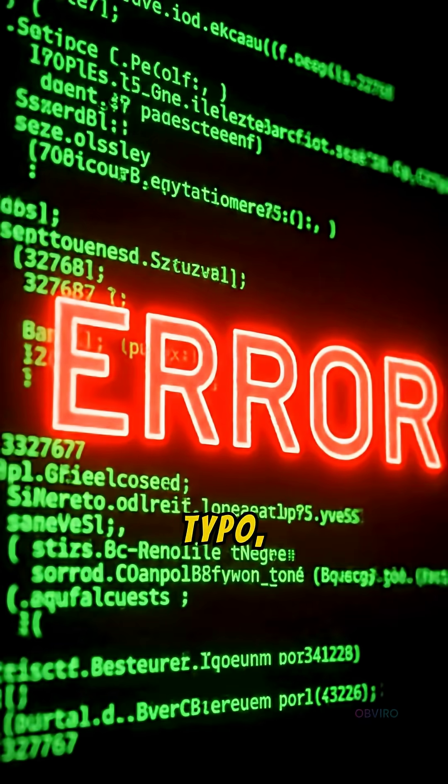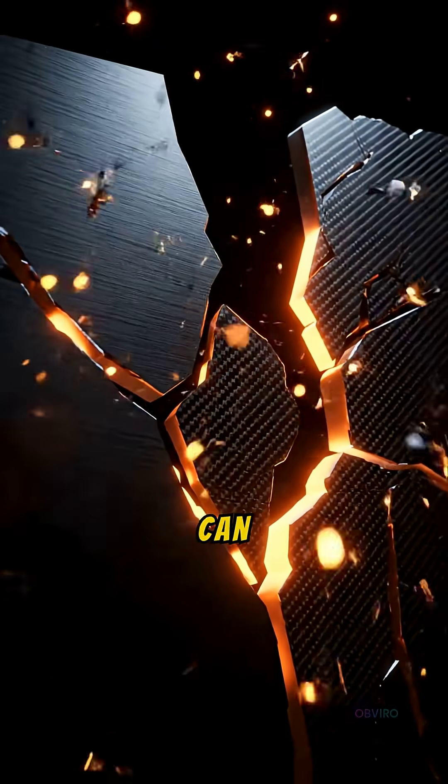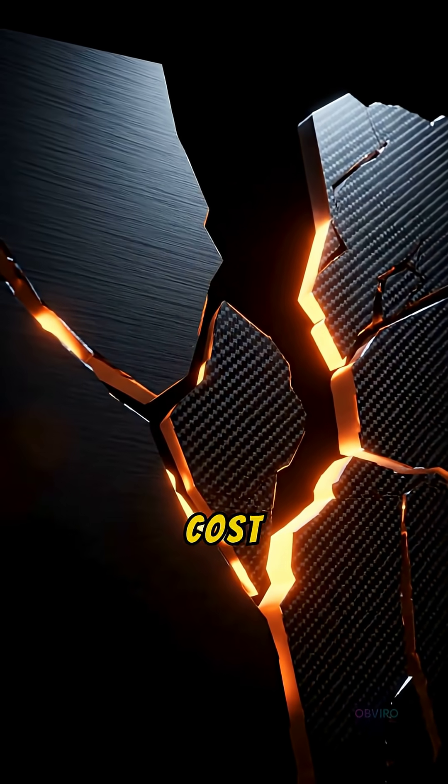Deadly Code. How one typo — just a few symbols on a screen — can wipe out hundreds of millions of dollars and even cost human lives.